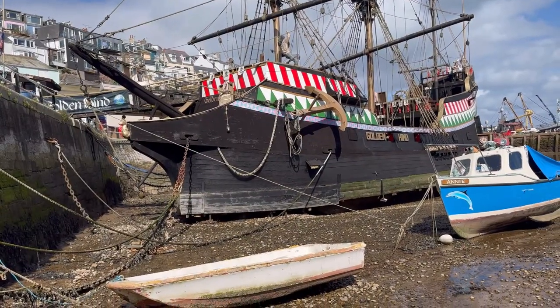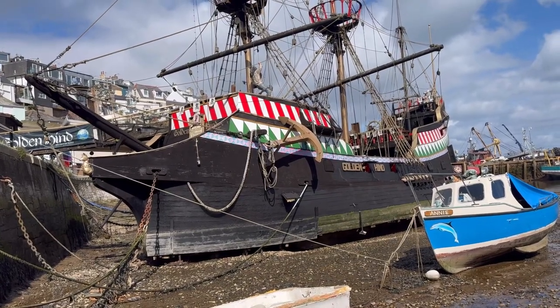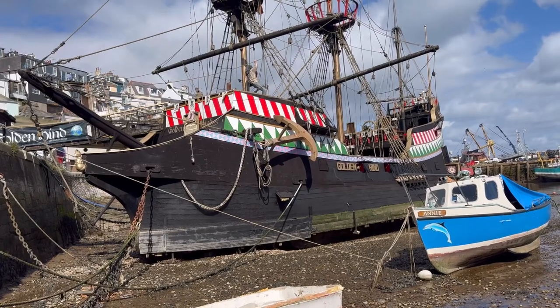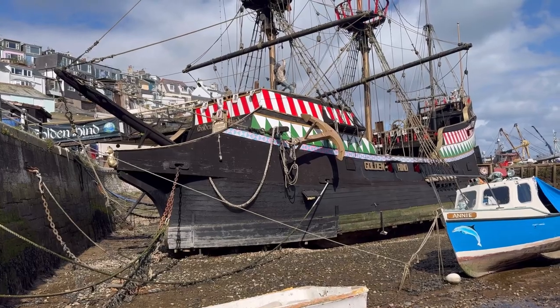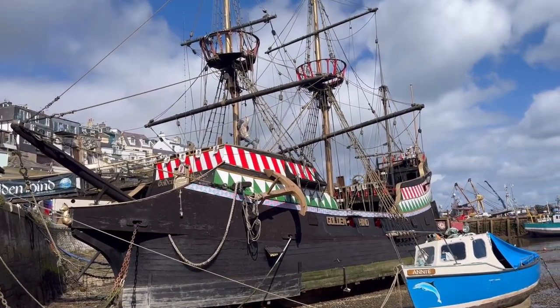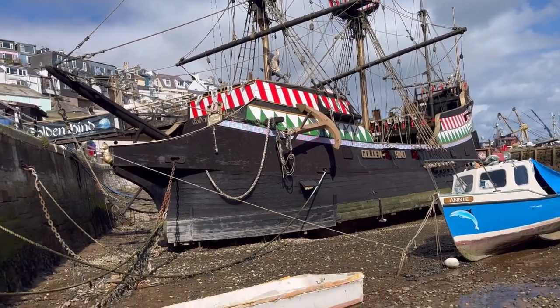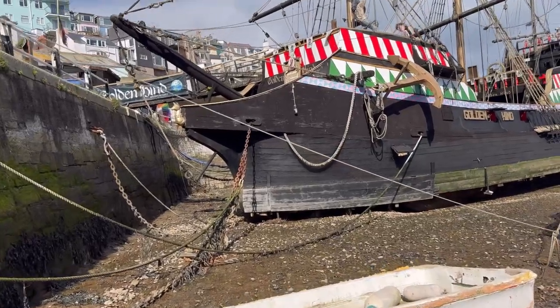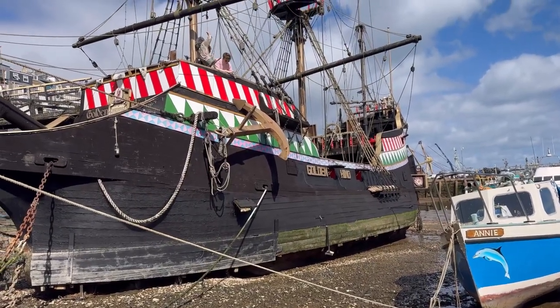Behind me here is the Golden Hind. I'd love to have a much closer look, so I'm going to try and head over and see what we can see. It's the famous Golden Hind, but it's not the actual ship - apparently it's a replica, according to Louise and her extensive research. It's still an extraordinary thing and I'm quite looking forward to trying to get a closer look. It's not every day you get to see a piece of history, even if it is a little bit fake.